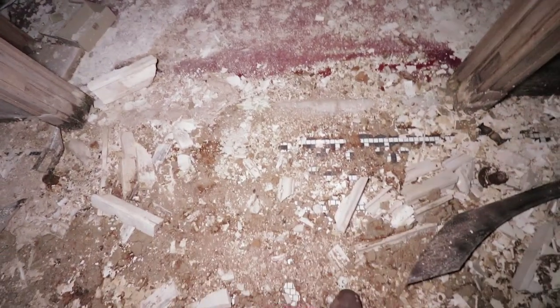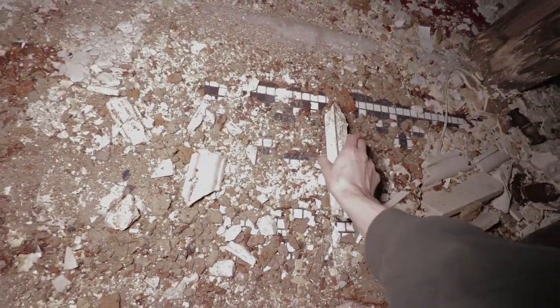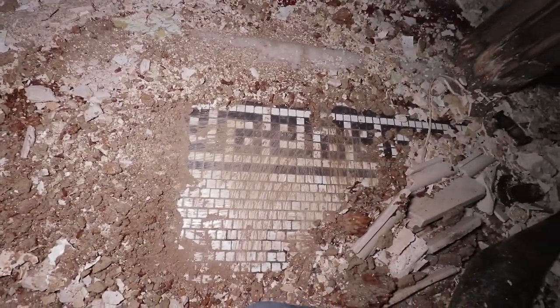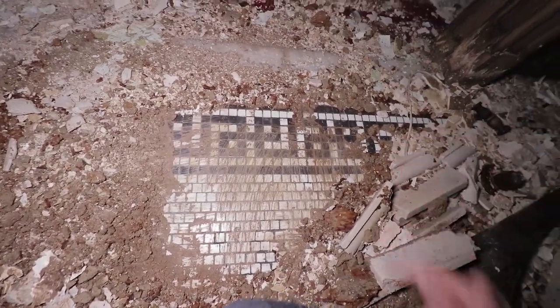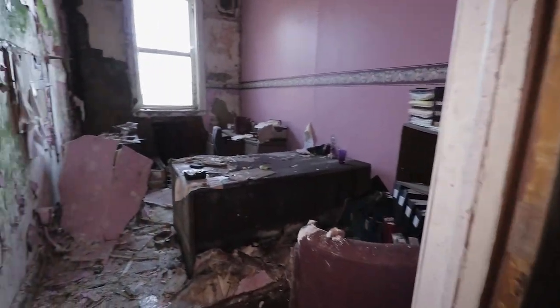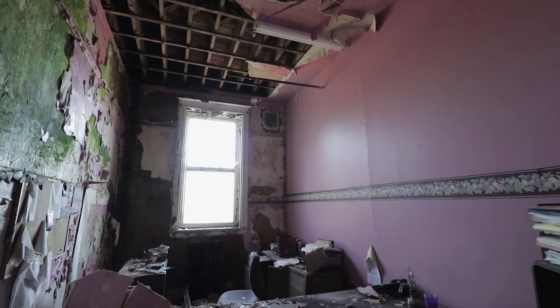Oh wow, wow, wow — I gotta uncover that. Oh, you got the tiling! Look at that. That original tile — that design is awesome. Who knows what we're missing down there. Yeah, you can actually see a little bit of it. There's a little more here. And we got ourselves an office.